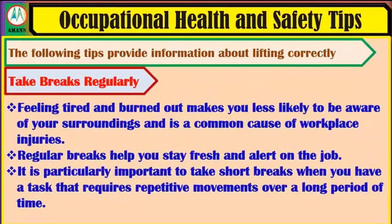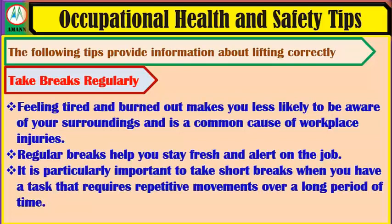Take breaks regularly. Feeling tired and worn out makes you least likely to be aware of your surroundings and is a common cause of workplace injuries. Regular breaks help you stay fresh and alert on the job. It is particularly important to take short breaks when you have a task that requires repetitive movements over a long period of time.